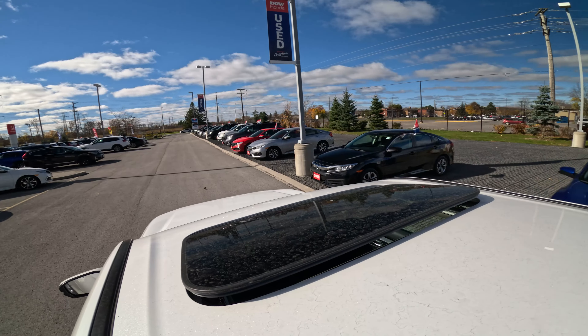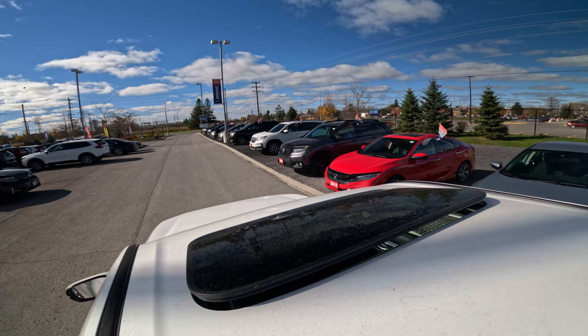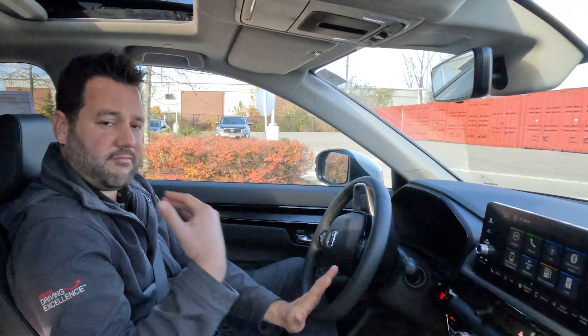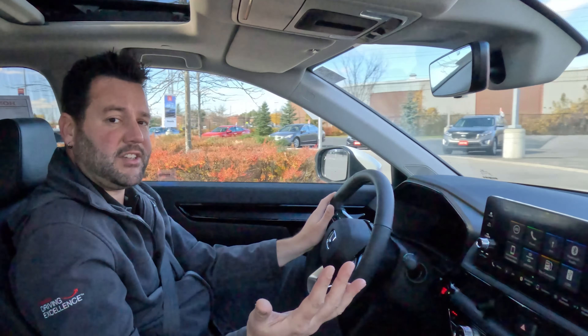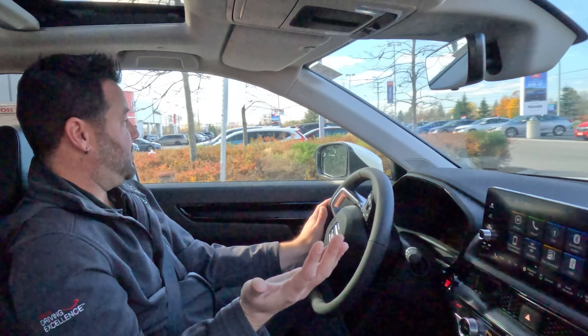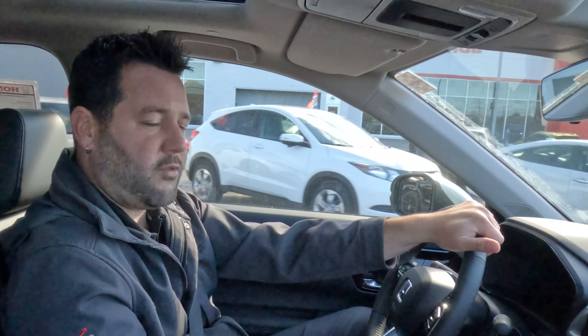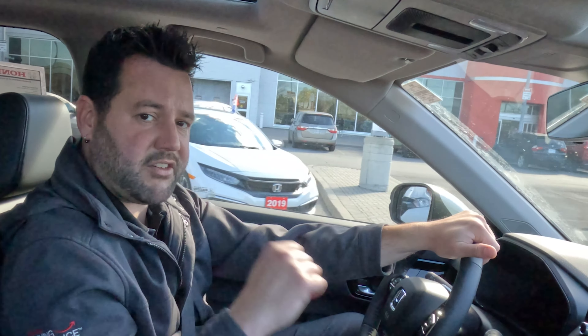You can go through the express store, you can call directly into the dealership — give us a call, ask for myself Neil or any of the other sales guys. Come in and take this beautiful 2023 CRV EXL out for a test drive. Look forward to seeing you, and have a great day!